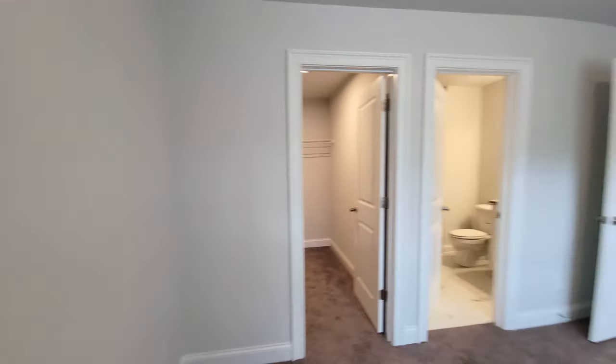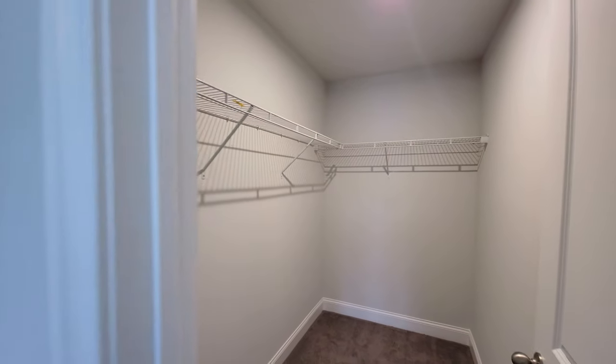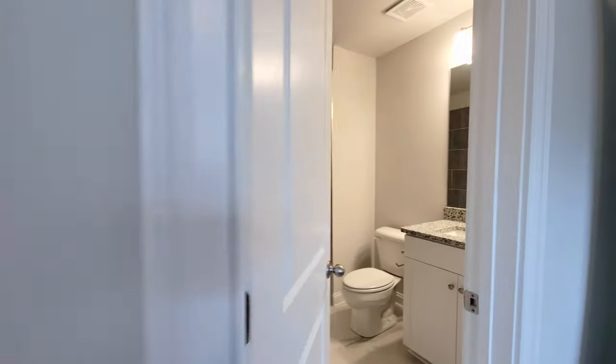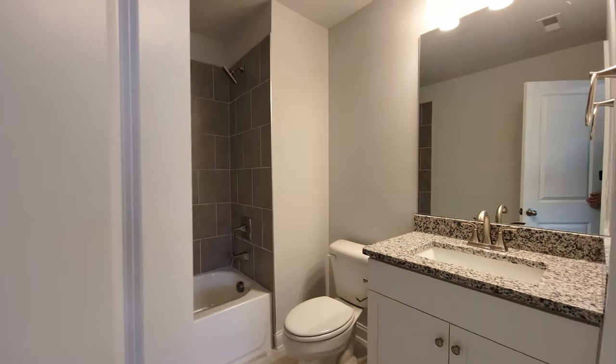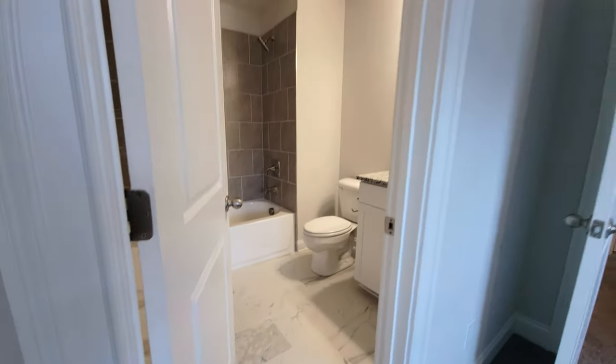It's the same floor plan reversed, so I'm not going to spend as much time in this house. But we'll have that great loft closet, private bathroom, and tile everything. The fixtures are actually a little bit nicer than this one.